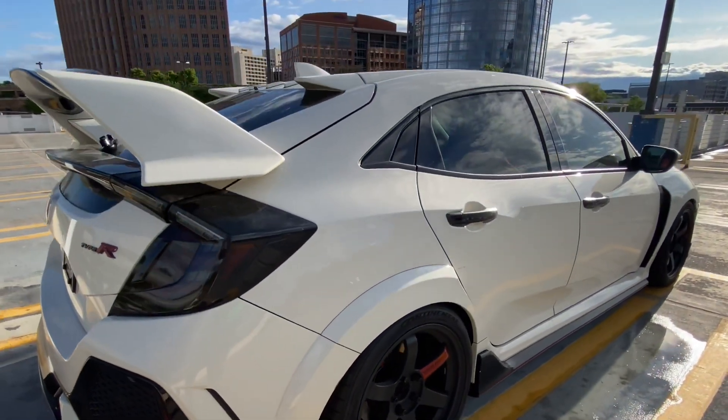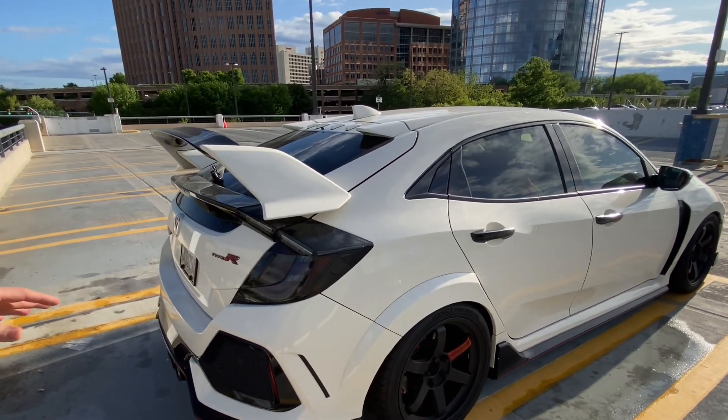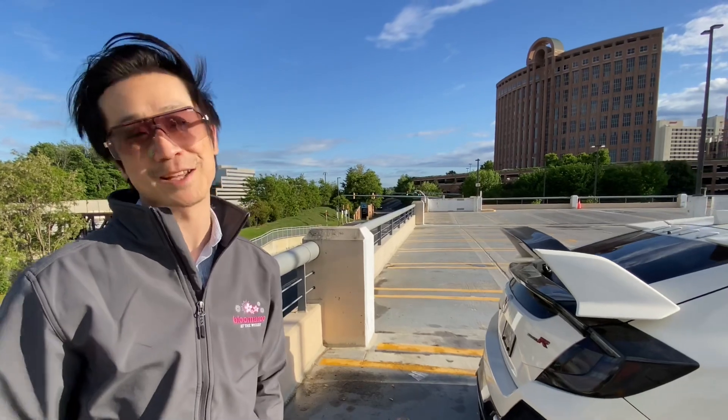That's pretty much it in terms of modifications. The car is mainly used currently as a daily but also as a track car whenever I can get out there.